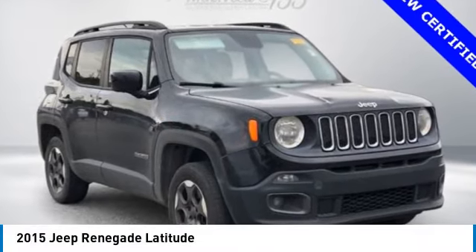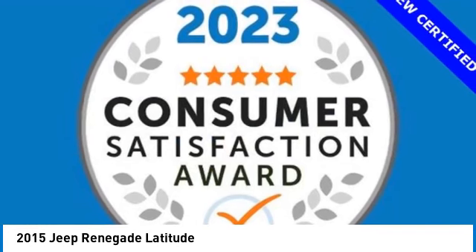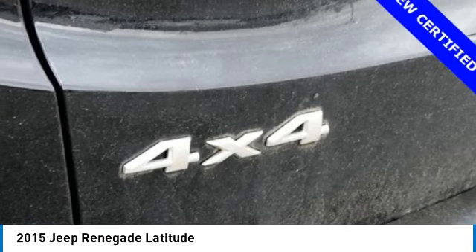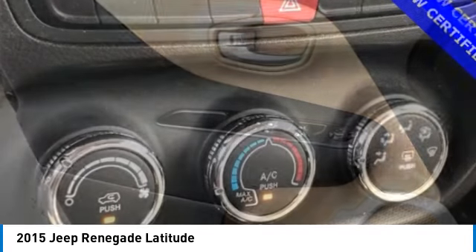Take a ride in the 2015 Jeep Renegade. The Jeep Renegade offers full-size capability built in a smaller SUV. The Jeep Renegade is an incredible combo of smart technology, cool colors, and innovative materials. It has a capable command center with the tools you need for discovering everything that's out there.